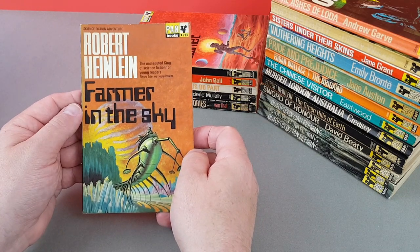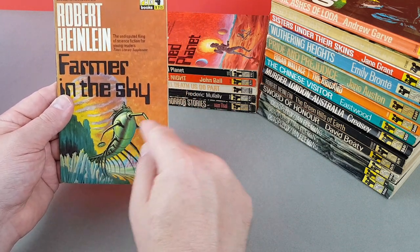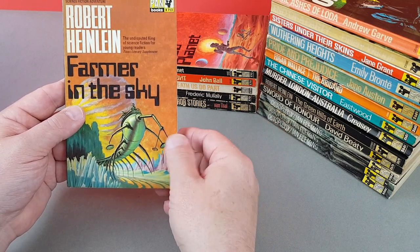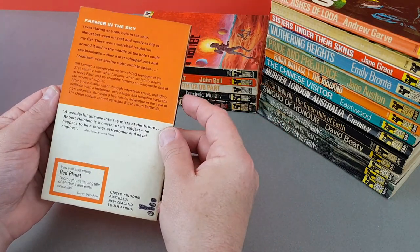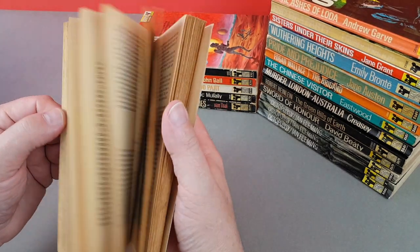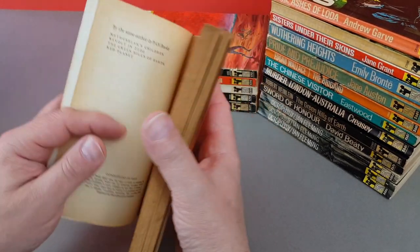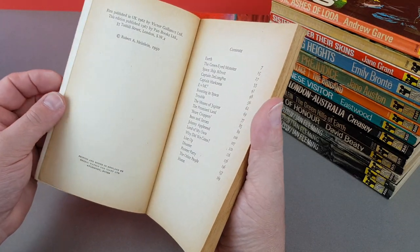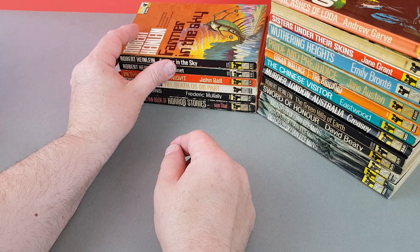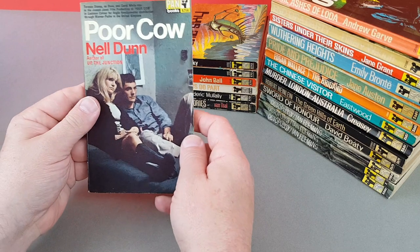Farmer in the Sky has a lovely jacket — he's riding some sort of metal centipede, that's brilliant. It's a shame the cover artist isn't actually listed. This old 50p sticker — that's probably what I paid for it. And this is a bit of a classic — X714, Poor Cow.